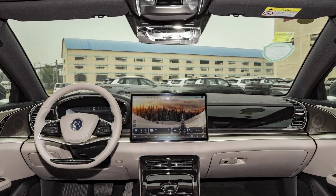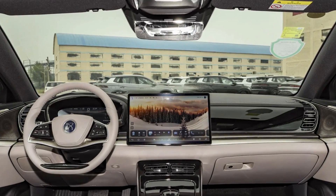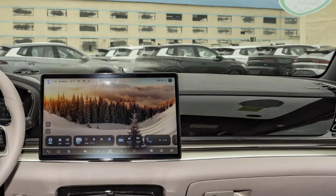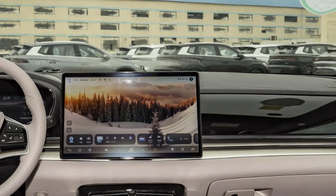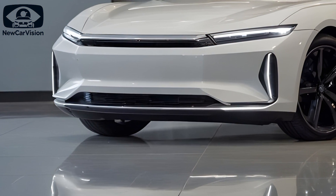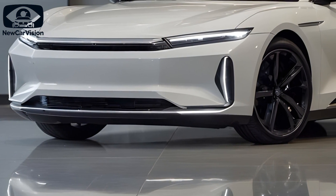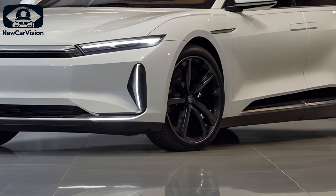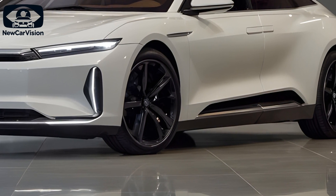Step inside and you'll find a luxurious interior centered around a 15.6-inch 2.5K touchscreen infotainment system. The system supports voice commands and 3D navigation, offering a truly modern experience. Add in massaging seats and customizable ambient lighting, and you've got a space that's as comfortable as it is cutting-edge.